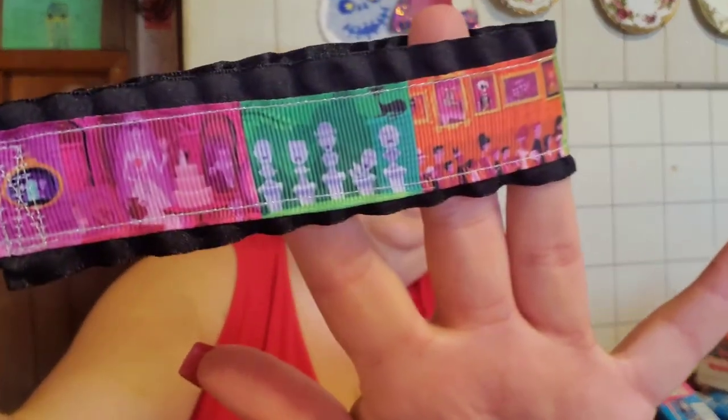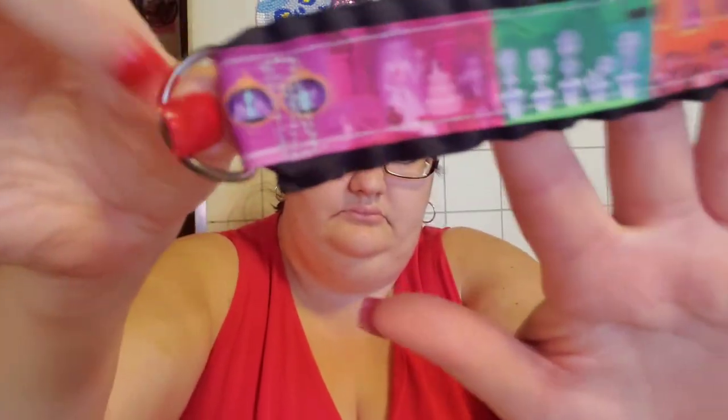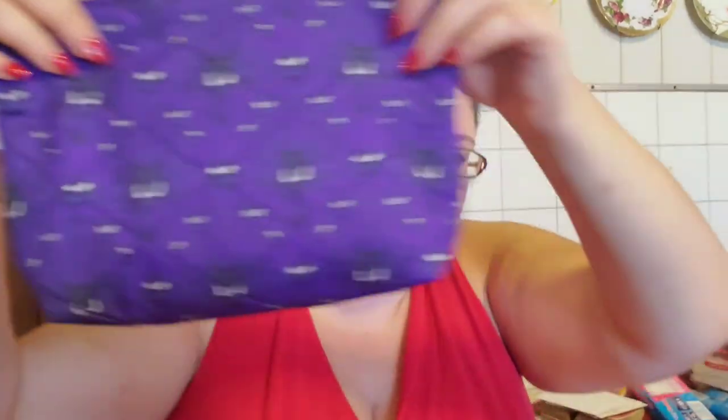A little keychain fob, and it's Haunted Mansion. So this was everything that was in this little zipper pouch that I'm absolutely in love with. Absolutely in love with it.